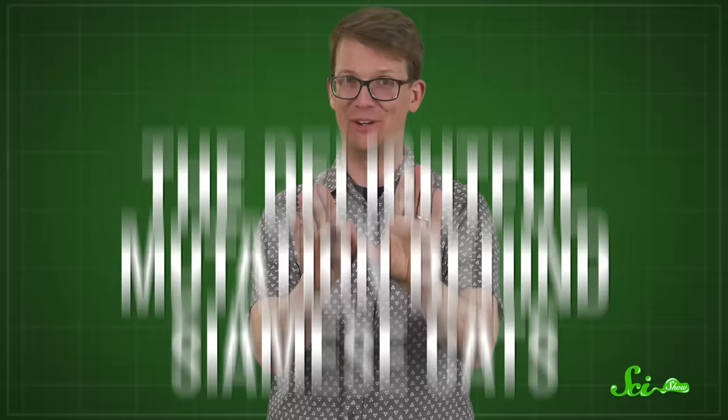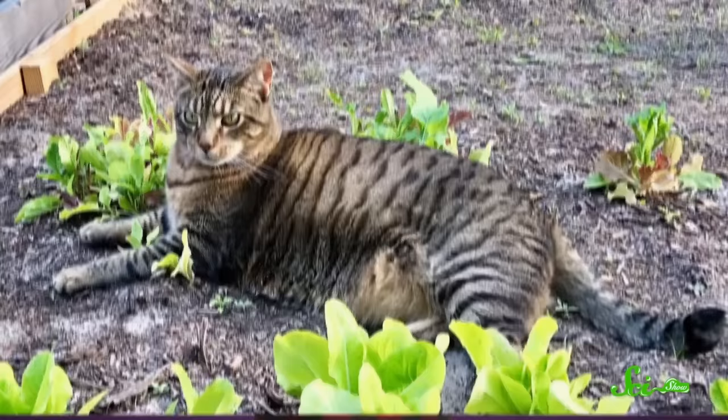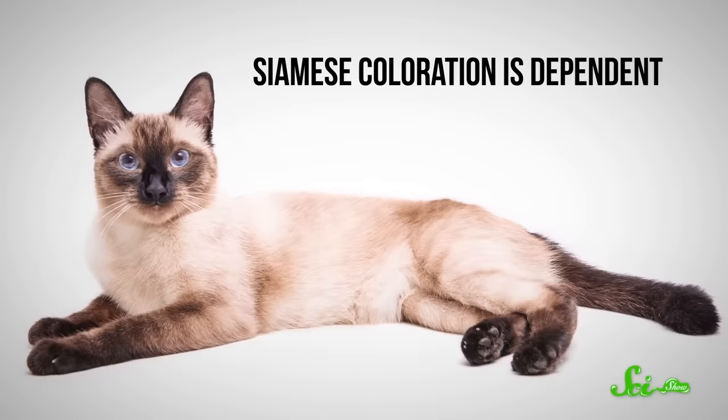Speaking of very cute things — Siamese cats! They have those adorable dark mittens, little brown ears, and cute little faces. But what gives them their distinctive look? From a tiger's stripes to a jaguar's rosettes to a tabby's whorls, cats come in lots of different colors and patterns. Normally we imagine an animal's look is inherited from its parents — basic genetic stuff. But sometimes the origin isn't so simple. Like, the coloring of some domestic cats is tied to their sex — that's why orange cats are much more likely to be male, and calicos and tortoises are almost always female. But Siamese cats are especially interesting because their recognizable coloration is actually dependent on temperature.